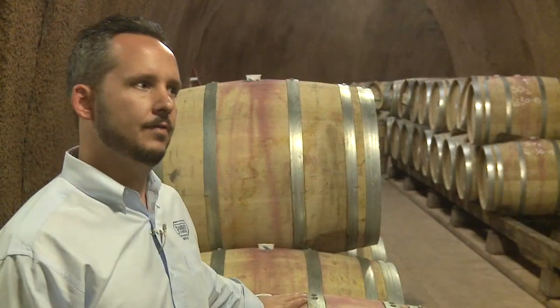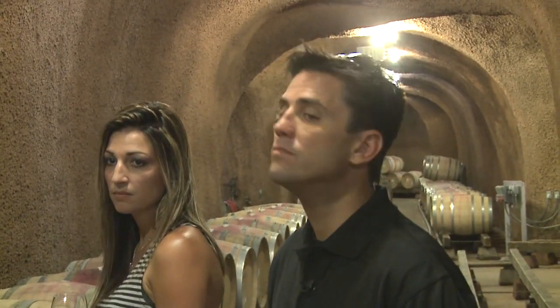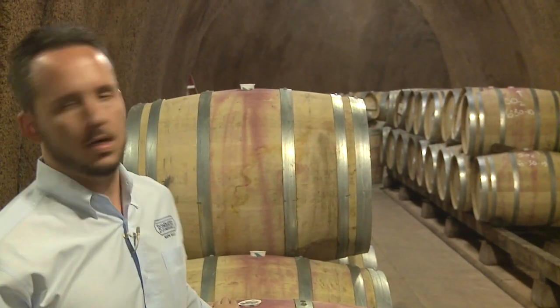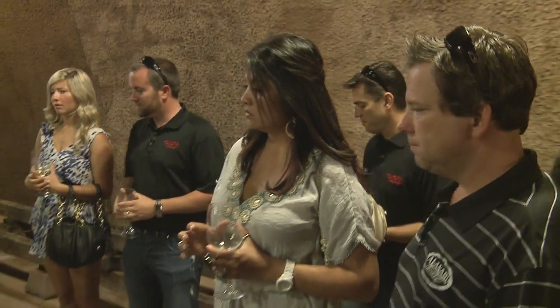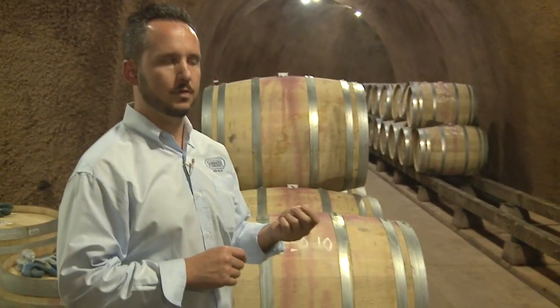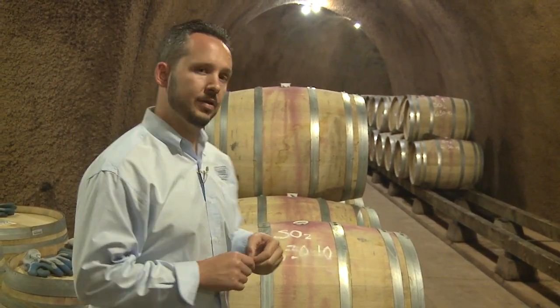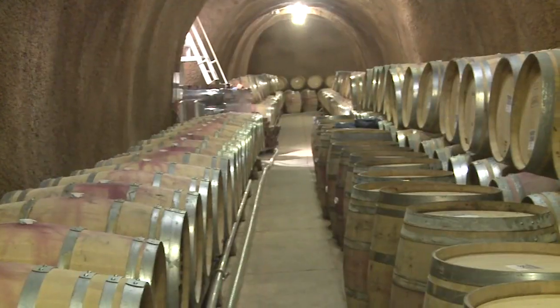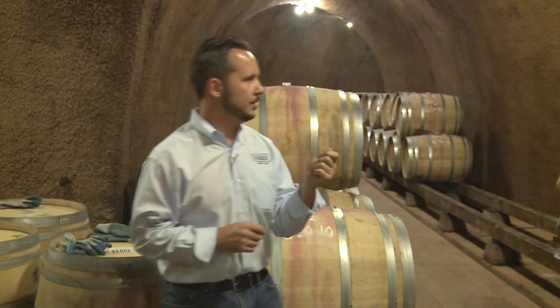It stays at about 55 to 60 degrees down here, which is perfectly ideal for red wine. It's probably about a total of about 52,000 square feet of caves right now. We have barrels coming out of France, barrels coming out of Eastern Europe — Hungarian and Russian oak — and they're all a little bit different. We're using a certain style of French oak for our Merlot that comes off a little bit spicy, a little smoky characteristic. The barrels do play a big role — about 10% as far as putting that nice flavor component on it.